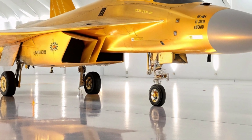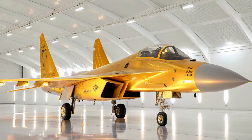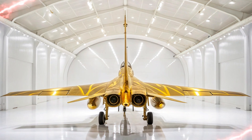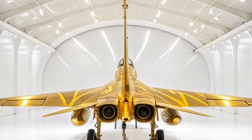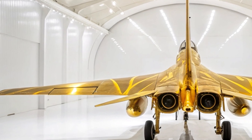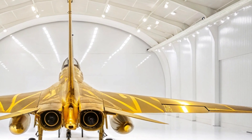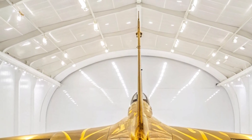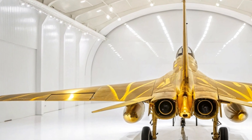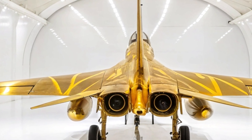This means the J-16 can engage enemy aircraft, dodge radar locks, and strike ground targets — all within a single flight. What sets the J-16 apart is its adaptability. It can carry a wide range of air-to-air and air-to-ground missiles, guided bombs, and anti-ship weapons. The jet can be armed with PL-15 long-range missiles, PL-10 short-range dogfight missiles, and anti-radiation missiles to take out enemy radar systems.